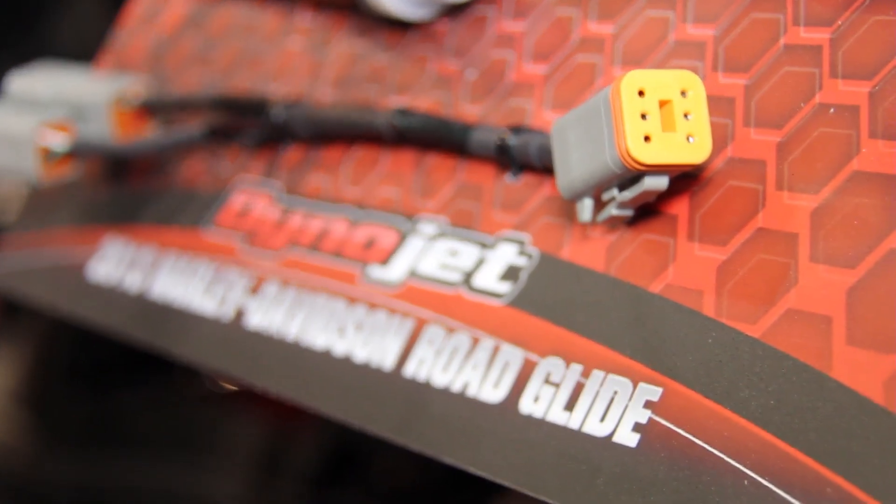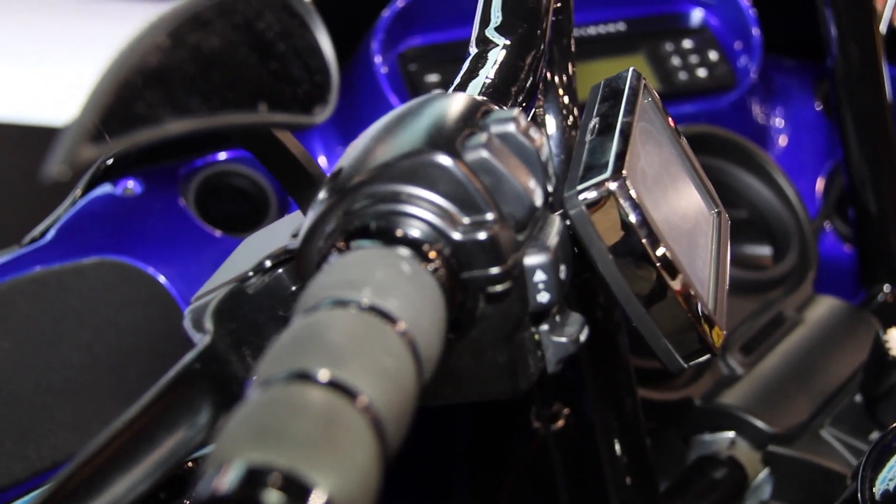Sometimes with self-contained tuning modules you're kind of limited with what parameters you can adjust, but that's not the case with the Power Vision. It gives you a number of parameters in what's called quick-tune — spark advance, fuel, idle — that you can adjust all from the device. If you really want to get in-depth, we also have WinPV software that comes with the Power Vision, so if you wanted to adjust your spark tables from idle to redline, or idle offset tables, you can use WinPV to get even more in-depth.